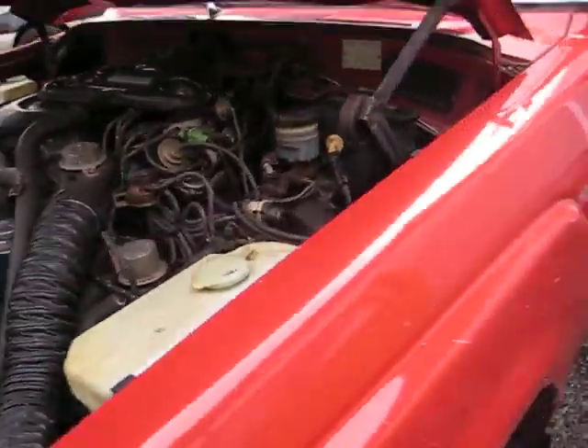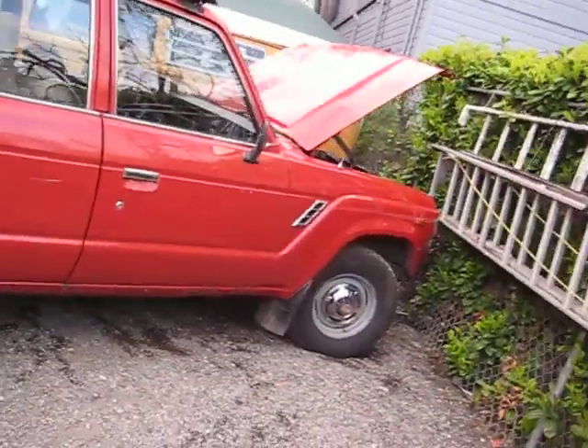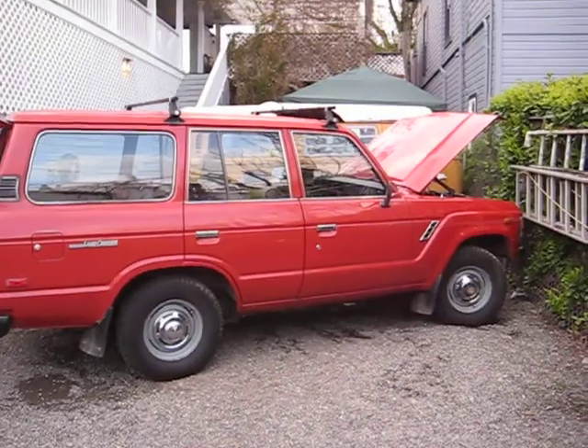Running good. That's what she looks like. That's what I got — it's my first vehicle.